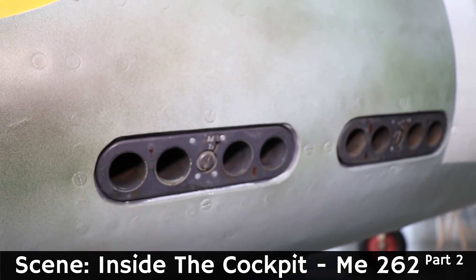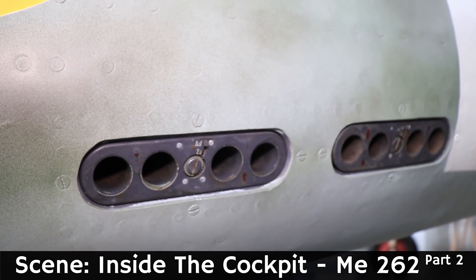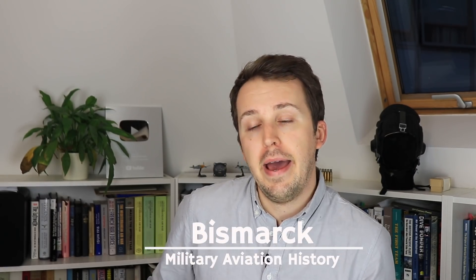A few months ago I released my Inside the Cockpit episode on the Messerschmitt ME262, and it seems that in part two of that video there was a moment that caused some confusion and some raised eyebrows. Welcome back to Military Aviation History, I'm your host Bismarck, and I'd like to clarify this little scene because one reoccurring question in the comments was: why did the ME262 need flares, as during World War II heat-seeking or IR missiles had yet to be invented?